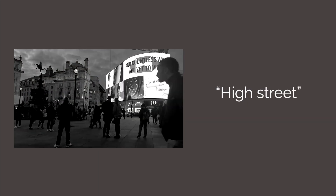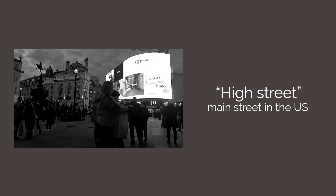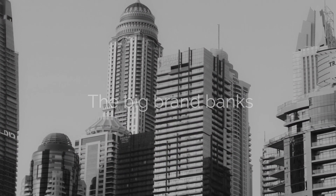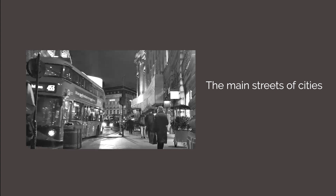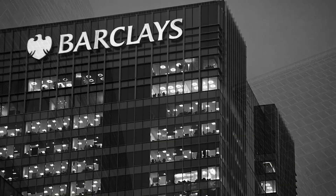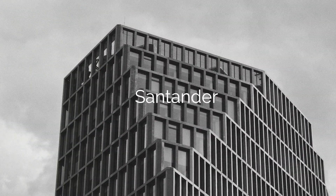The Biggest Banks in the UK. The term 'High Street' in Britain is analogous to 'Main Street' in the US — a collective term for the big brand banks with multiple branch locations on the main streets of cities across the UK. HSBC, Barclays, Lloyds Banking Group, NatWest, and Santander are the biggest banks in the UK.